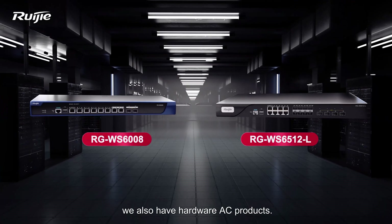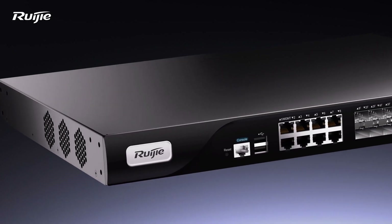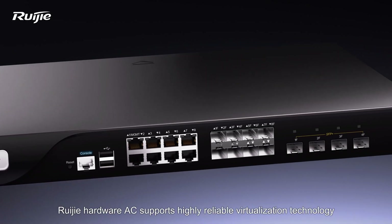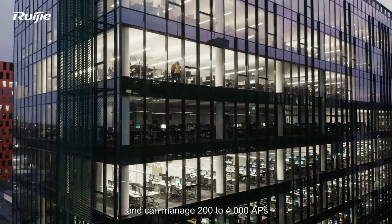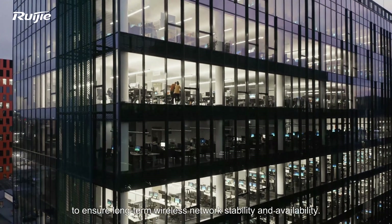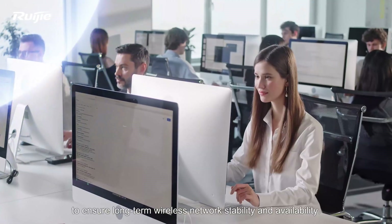In addition, we also have Hardware AC products. REGIA Hardware AC supports highly reliable virtualization technology and can manage 200 to 4000 APs to ensure long-term wireless network stability and availability.